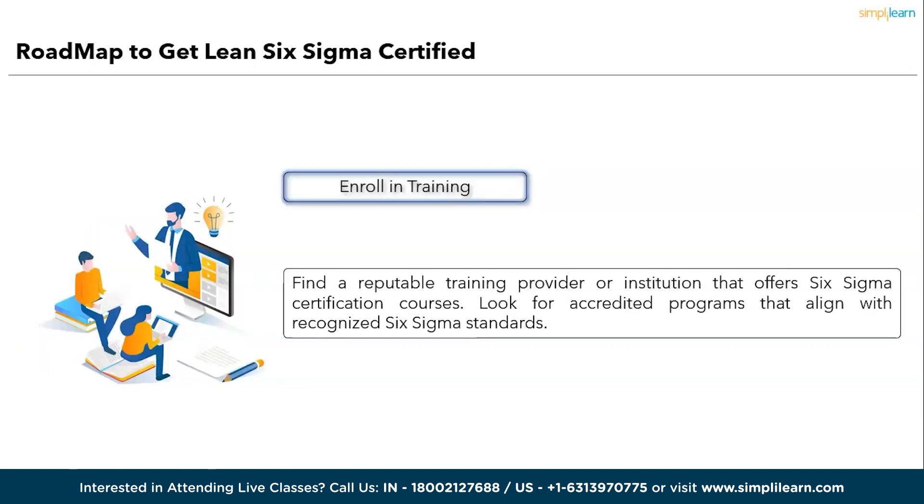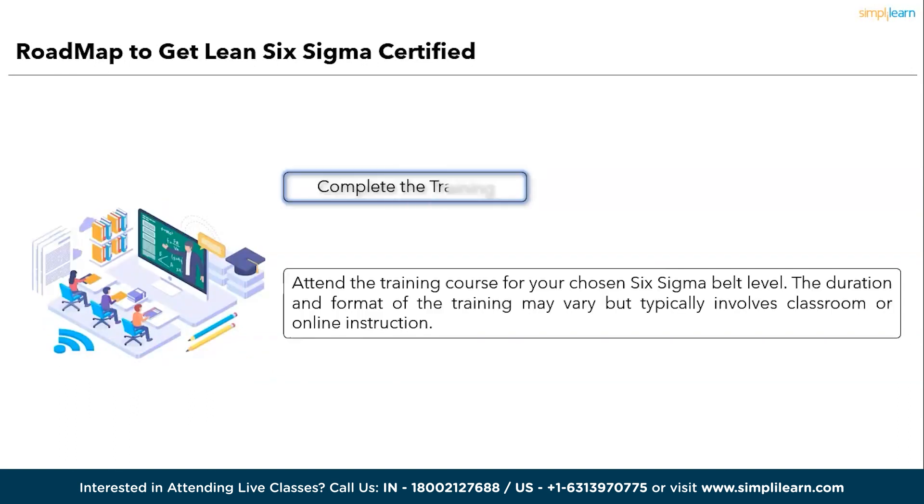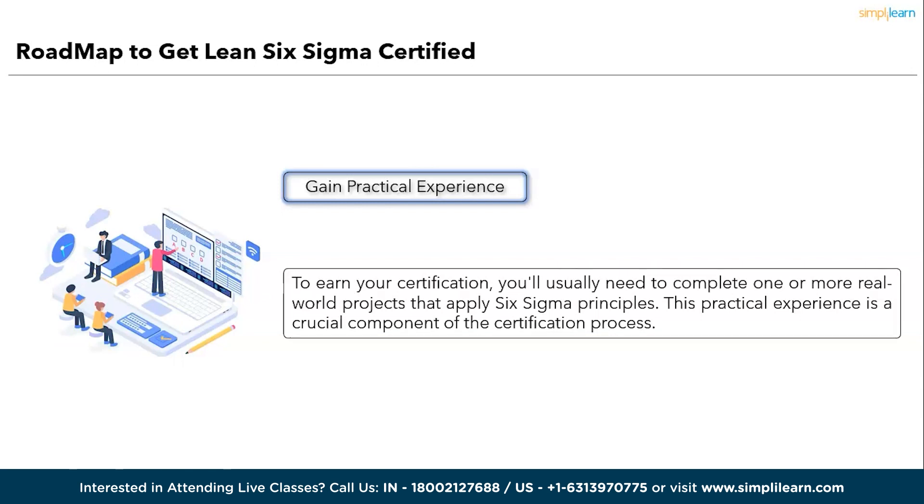The third step is to enroll in training. Find a reputable training provider or institution that offers Six Sigma certification courses. Look for accredited programs that align with recognized Six Sigma standards. The fourth step is to complete the training — attend the training course for your chosen Six Sigma belt. The duration and format may vary but typically involves classroom or online instruction. The fifth step is to gain practical experience. To earn your certification, you will usually need to complete one or more real-world projects that apply Six Sigma principles — this practical experience is a crucial component of the certification process.